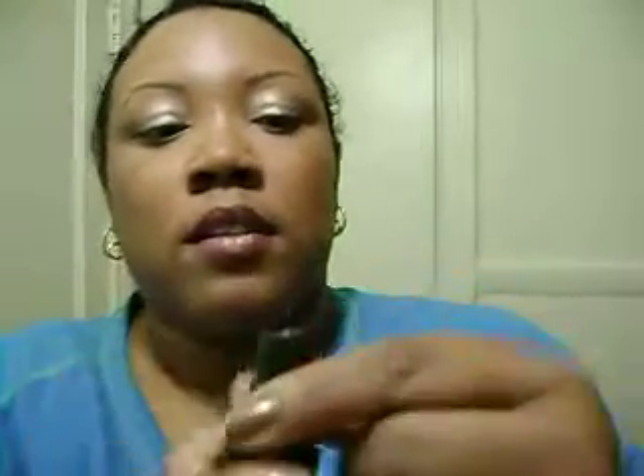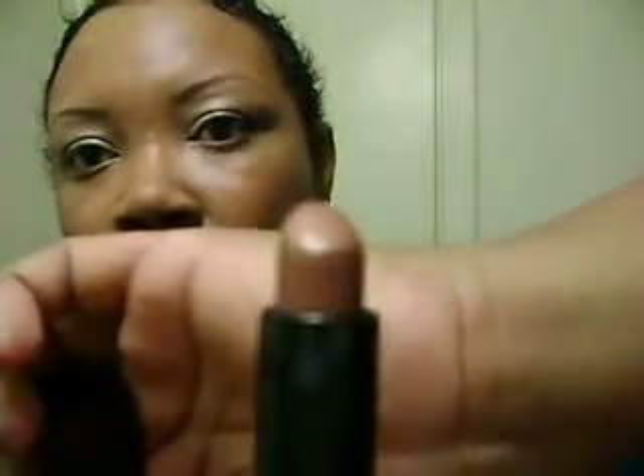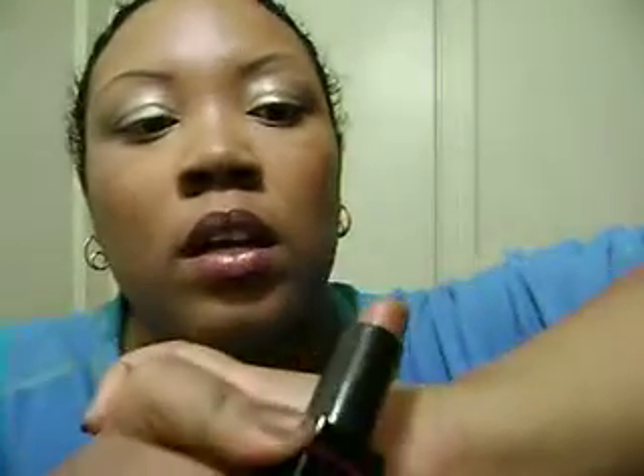Then there's Victoria's Secret Very Sexy and Dusk. It looks like that. It is a nudie, goldish brown color — a brown with gold reflex. I'll swatch it right there. It's very pretty, a very good neutral lip.